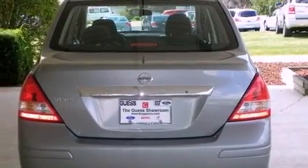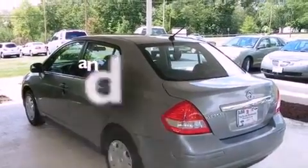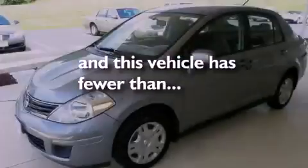Additional features include an anti-lock braking system, rear curtain airbags, and rear seat childproof door locks. This vehicle has fewer than 36,000 miles on the odometer.